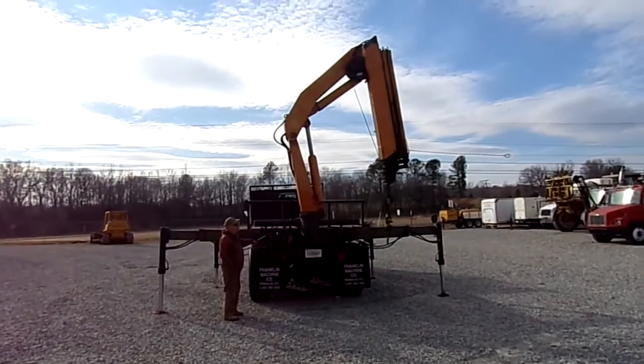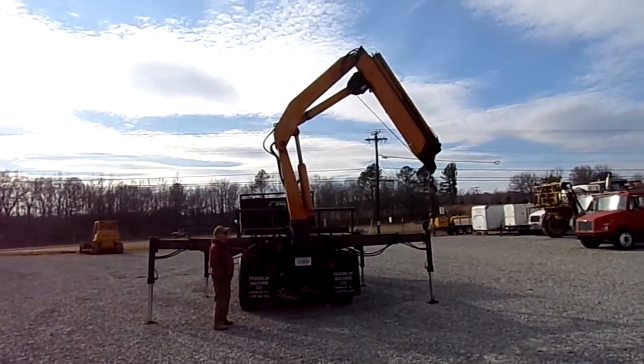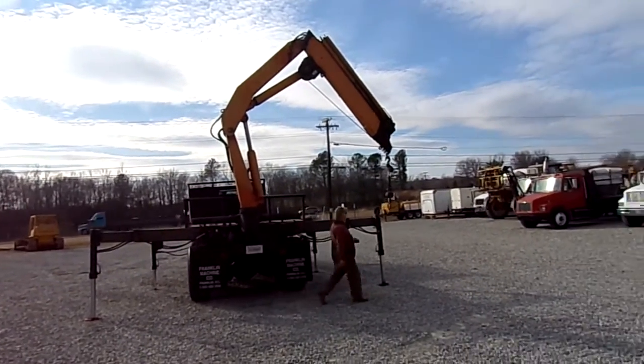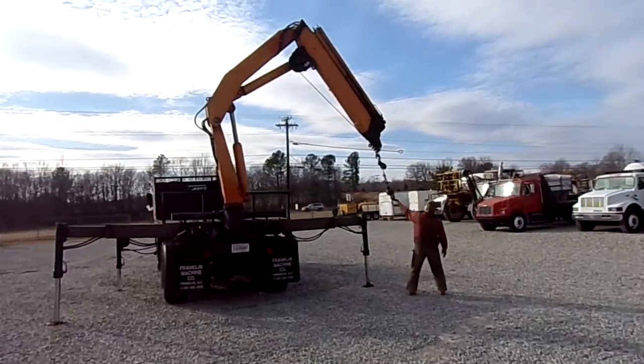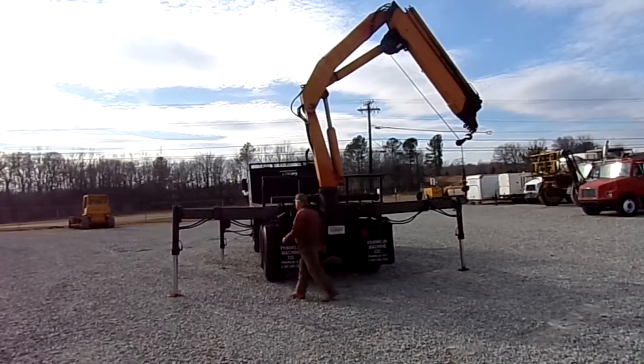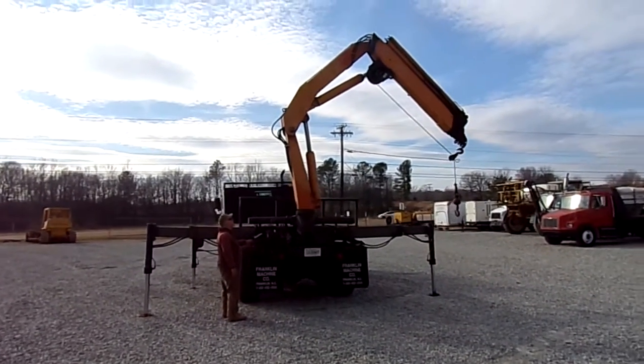The boom has 42 foot of hydraulic extension and then you can run it out an additional 30 foot. The truck itself has an 8L transmission in it.